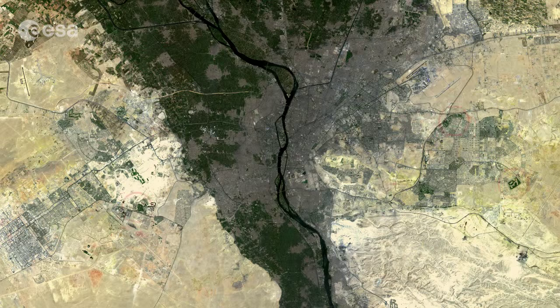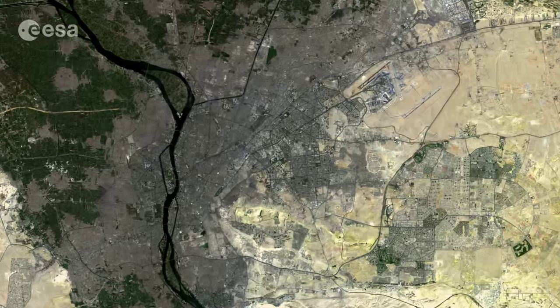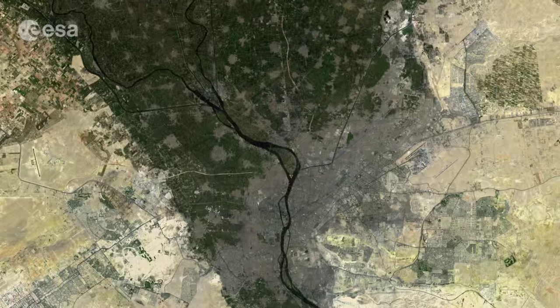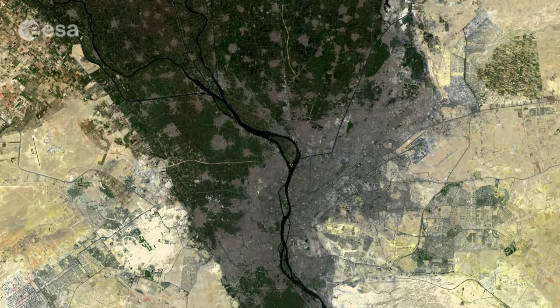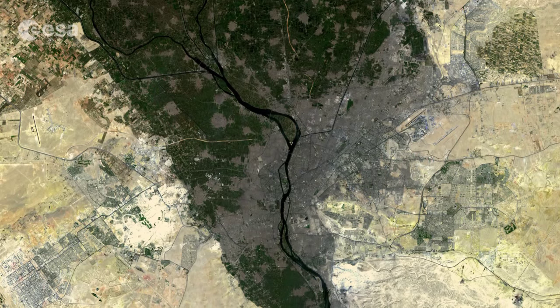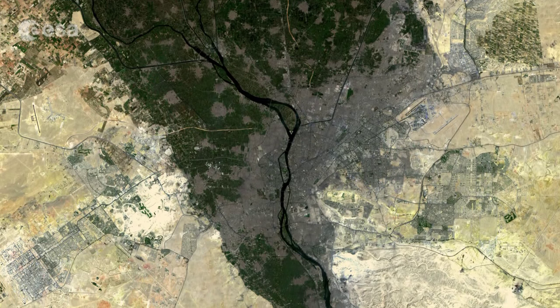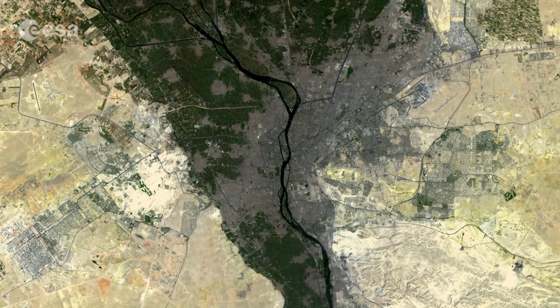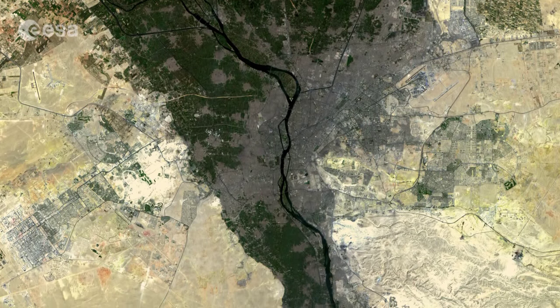Cairo's various golf courses are also featured in this image, as well as the international airport, visible on the top right. Sentinel-2A has been in orbit since June 23rd and is a multi-spectral high-resolution imaging mission for land monitoring to provide imagery of vegetation, soil and water cover, inland waterways and coastal areas.